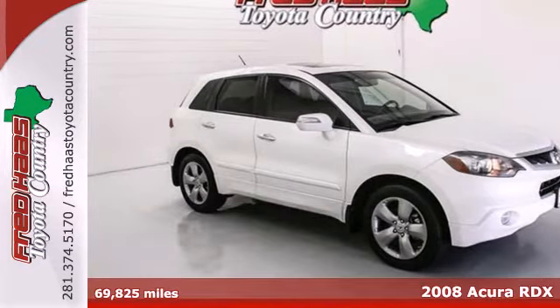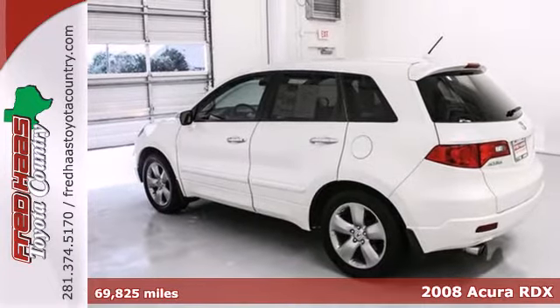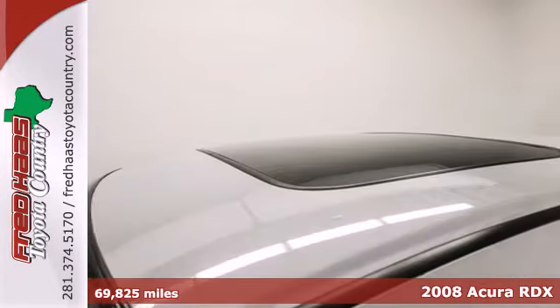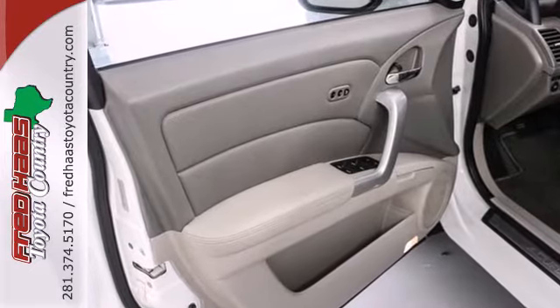Here's a 2008 Acura RDX. The RDX adds an auto-dimming rearview mirror, Bluetooth, and driver seat memory in 2008. Also standard are leather seating, multi-zone climate control, and xenon headlights.